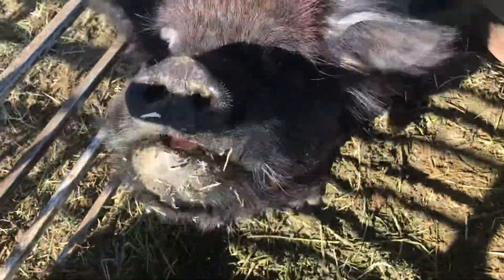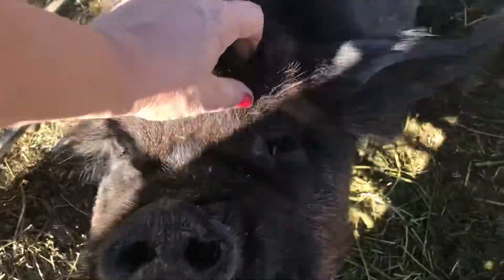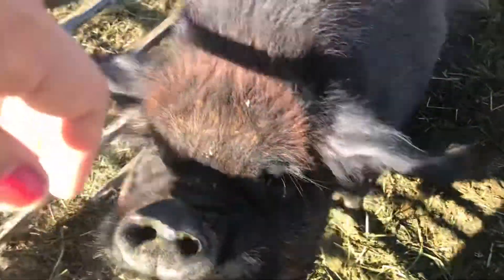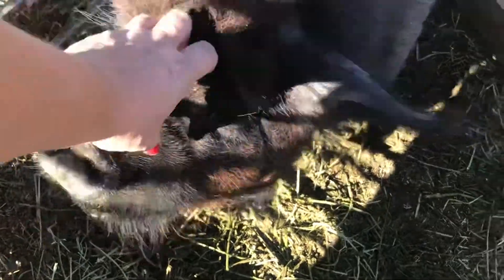Now let's go to a purebred cooney from champion bloodlines - this is Boing Boing. Boing Boing is out of Jackson Piggery, and his grandpa and his dad are grand champions about six or seven times over. Boing Boing was born with stripes but the stripes fade, as happens with coonies.